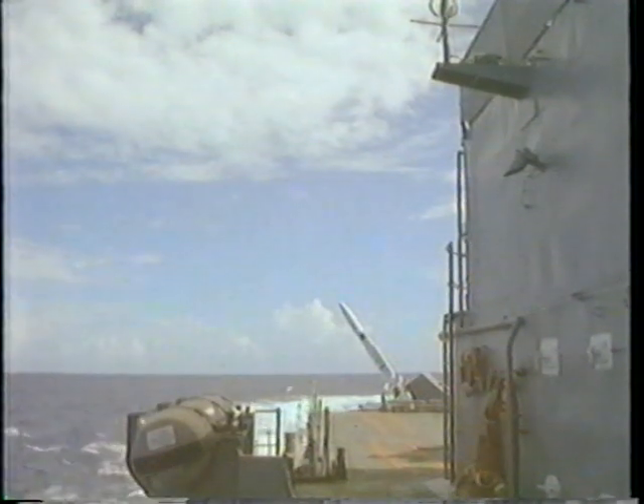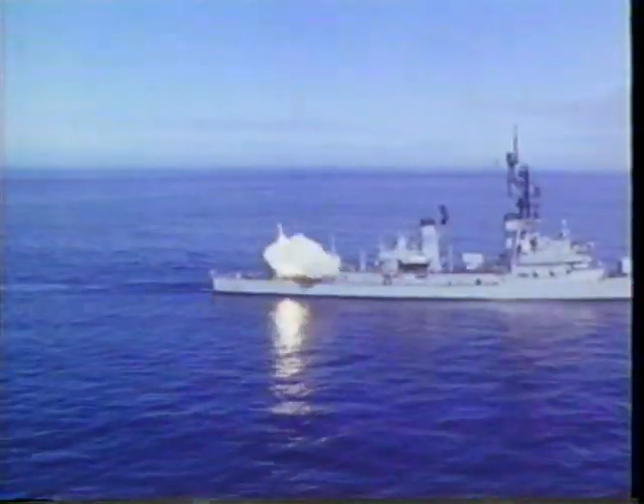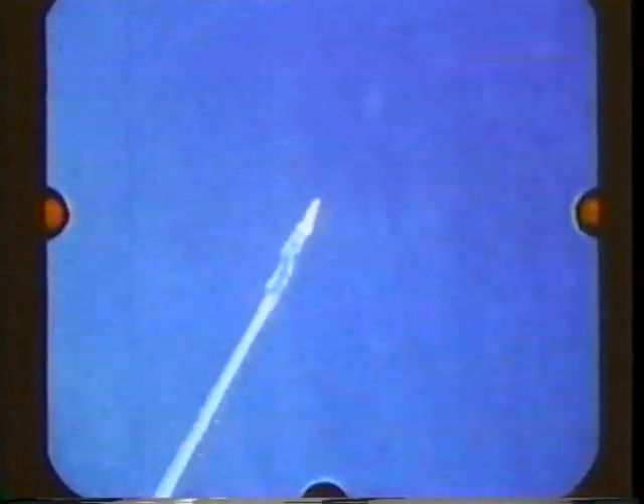The NTU combat system gives the fleet a high-quality air picture in both clear and electronic countermeasure environments, increases the firepower of Terrier and Tartar-class ships, and achieves significantly higher kill probability for high altitude and diving targets.